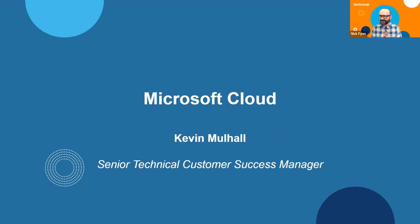That was my overview of TechSoup and how we can help. Now I'm going to bring up Kevin Mulhall, my colleague and senior technical customer success manager at TechSoup. Remember, one of the great advantages of working with TechSoup is that because our mission is to support you and we're not a for-profit company, you can engage with live human beings when you've got questions and problems.